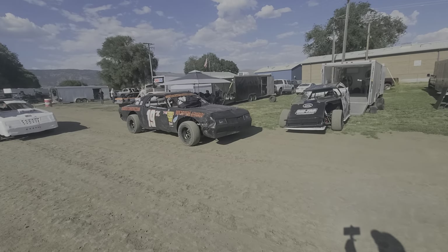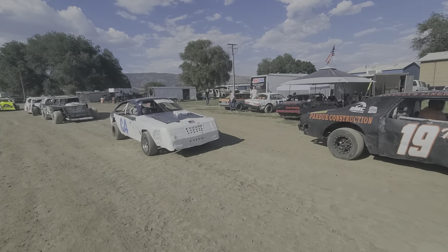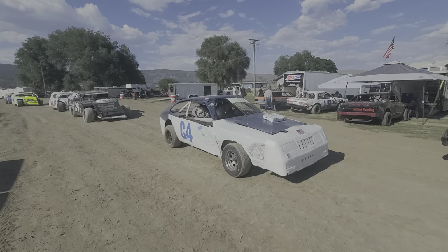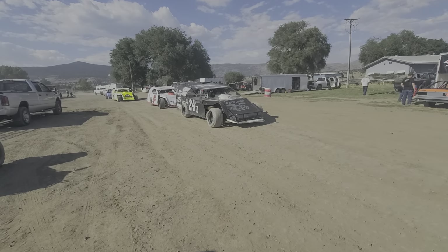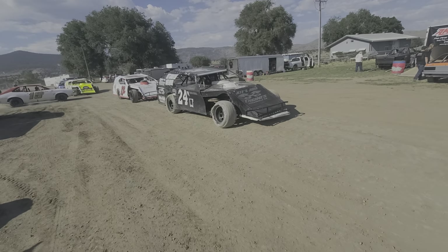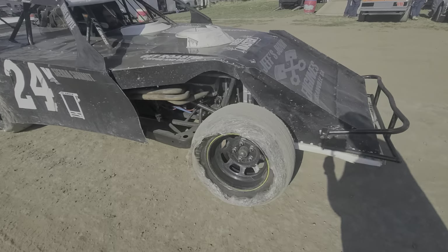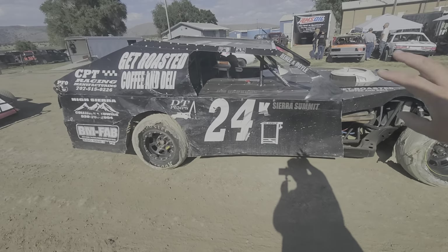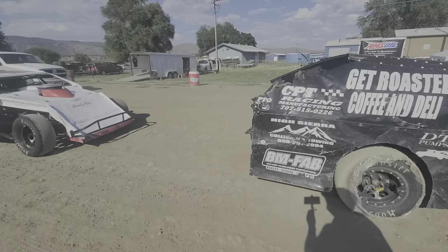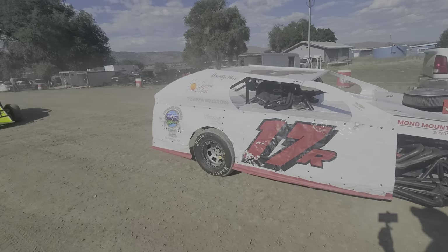Bolt 45 back over there getting ready to come out. This is how the tires actually come shipped — keeps them protected from dirt and contaminants and all that. They'll peel that off a little bit later on before they actually go out on the track. Part of the Kenamore team, and Robles in there.